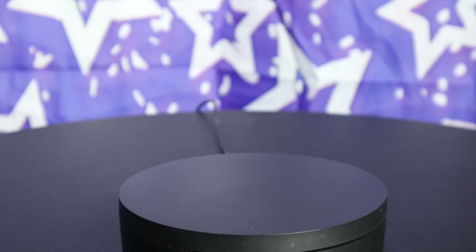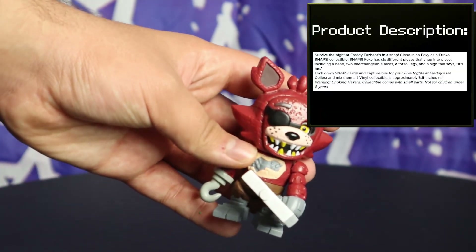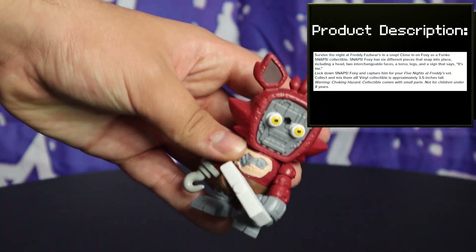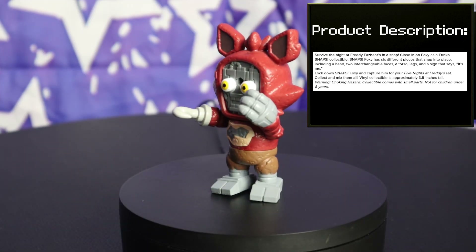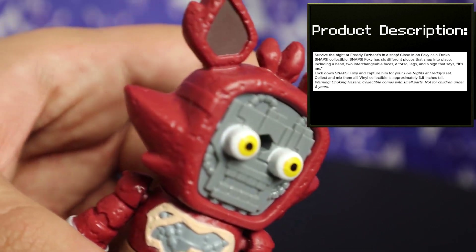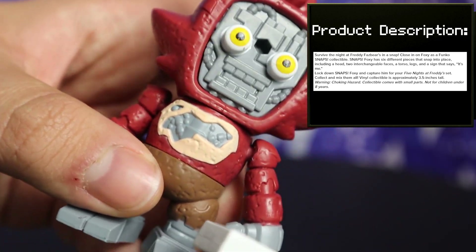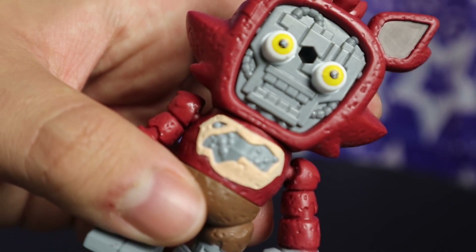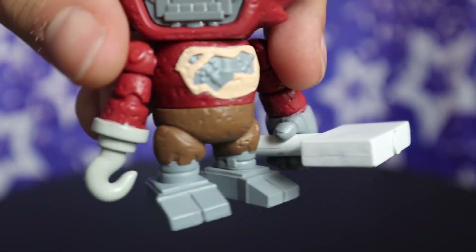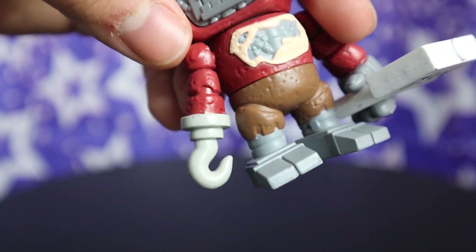I've never been one to hide the fact that I'm not a huge Foxy fan, but his Snaps figure is pretty good. He's pretty chunky, but they all are, so that's no problem. I love the fur in the middle of his head and sticking out of his ears — makes him look so much more interesting. The chest and specifically the arms look spot on. It's always nice to see the endo in Foxy's chest. I don't really like how round the front of his pants look, but the mold for his legs looks great.